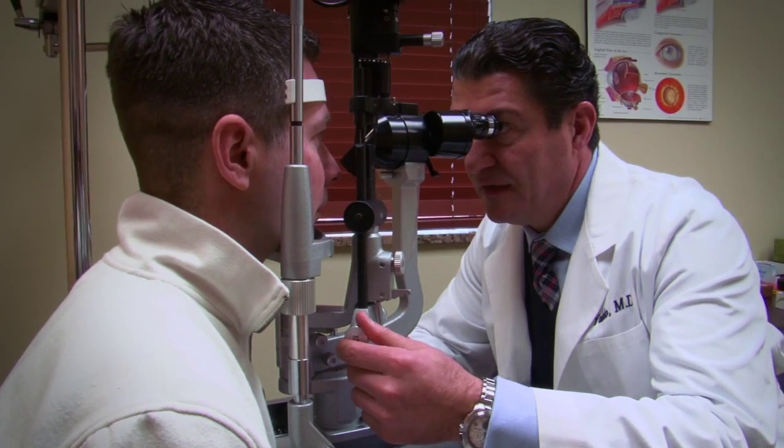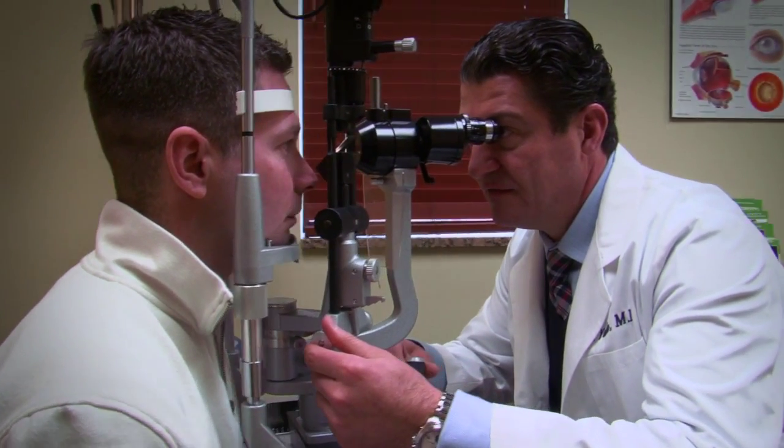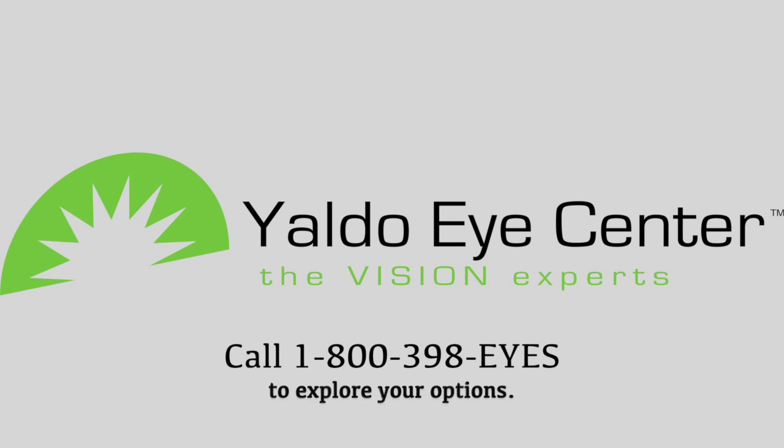I was putting it off — I've been thinking about it for like three, four years now. I don't know why I put it off so long. It's like the best thing I ever did for myself. Call the experts at the Yaldo Eye Center and rediscover the crystal clear vision you deserve.